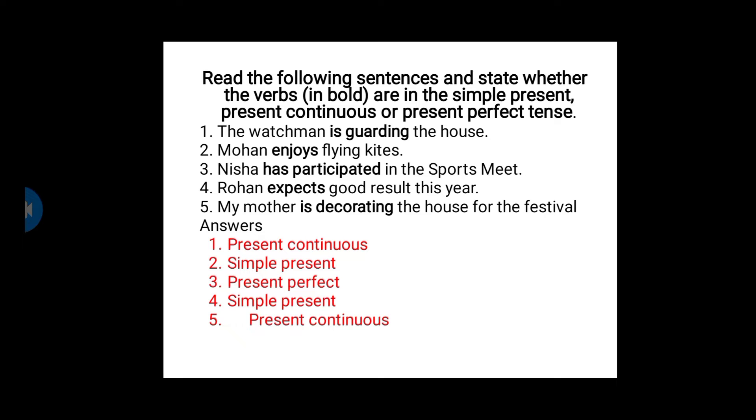Fourth one: Rohan expects good results this year. The verb given here is 'expects' — that is simple present. Fifth one: My mother is decorating the house for the festival. The verb is 'is decorating' — is plus verb plus '-ing' — so it is present continuous.